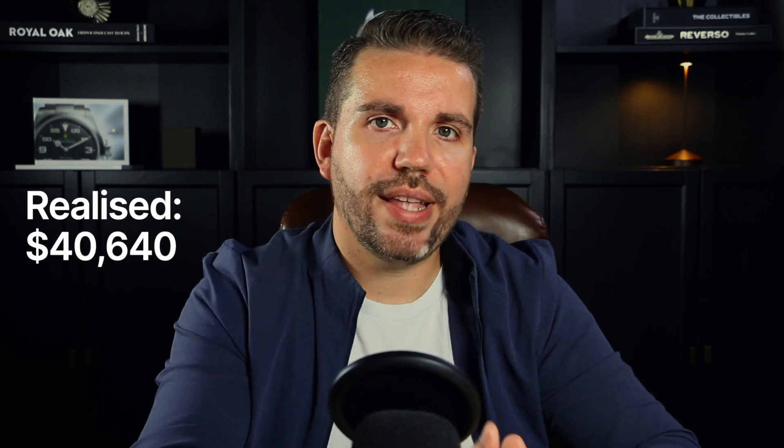The Rolex Padellone reference 8171 remains one of the most sought-after and desirable Rolex watches due to its rarity and unique complications. This remarkable timepiece was estimated between $30,000 and $60,000 and achieved a final price of $40,640. If the dial hadn't been refinished and the case remained unpolished, it could have fetched significantly more.